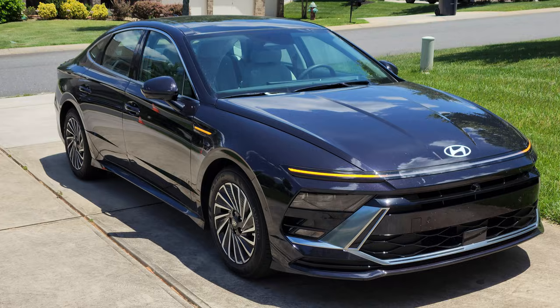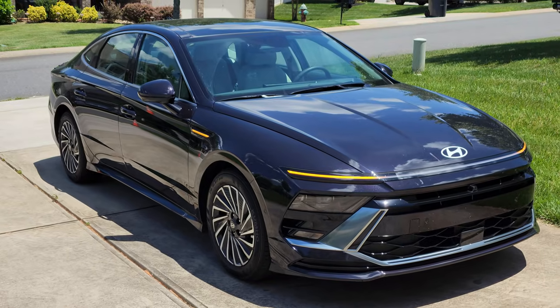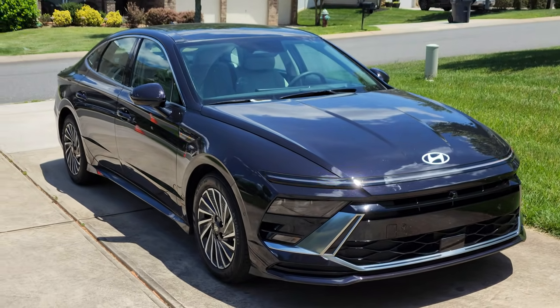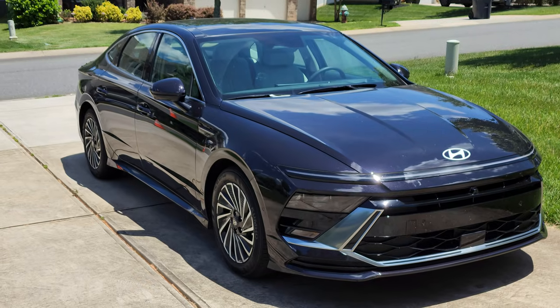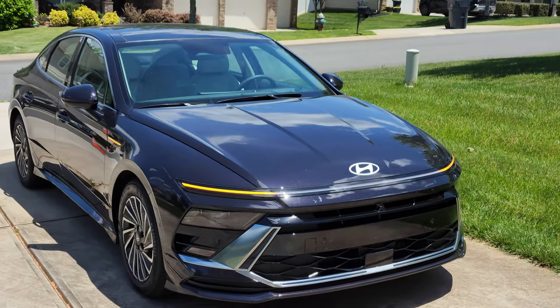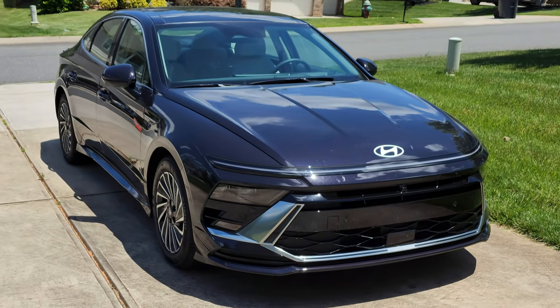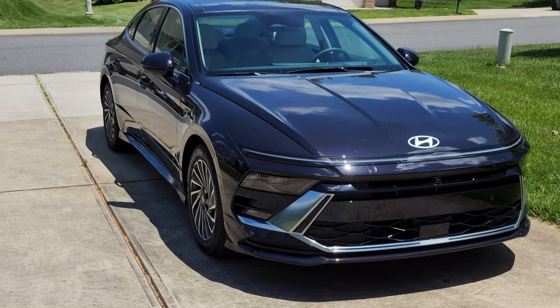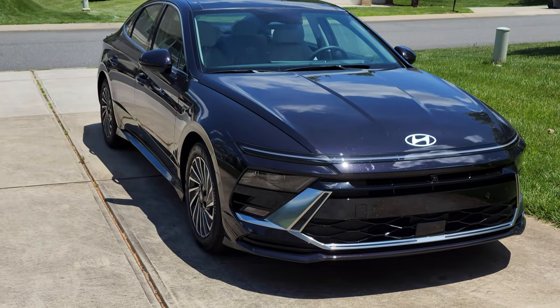If you have a Hyundai 2024 model, or even somewhere between 2020 to 2024, your car comes with this Remote Assist Parking. This is great if your car is in a tight parking space with two cars close to it — you can use the remote key to ask your car to come closer to you so you can unload or load it.